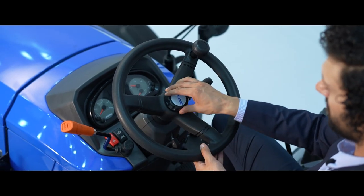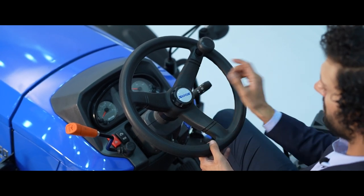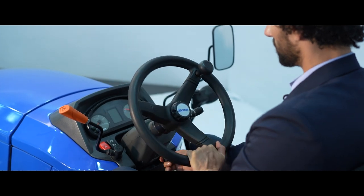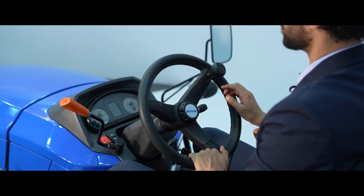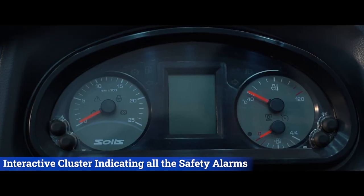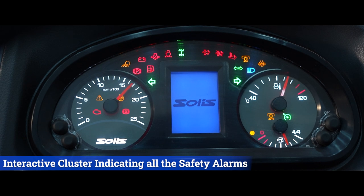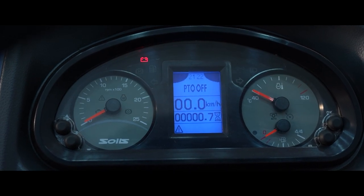Depending on the different height and size of the customer, the steering of the tractor can be adjusted up or down and can even be tilted in forward and backward direction as per customer comfort. This S-Command Center is equipped with an interactive cluster indicating all the safety alarms, necessary indications, vehicle speed in kilometers per hour and miles per hour, and PTO RPM while doing different applications on the field.